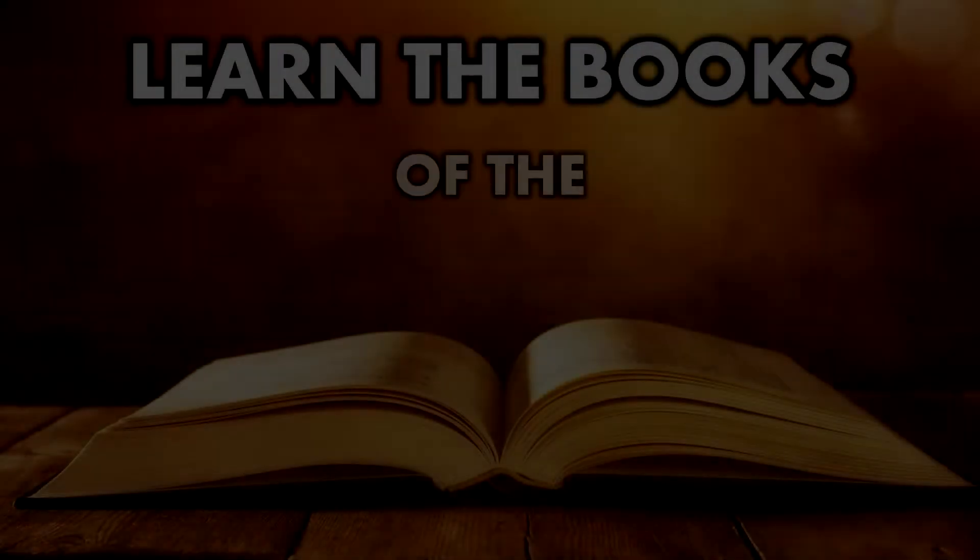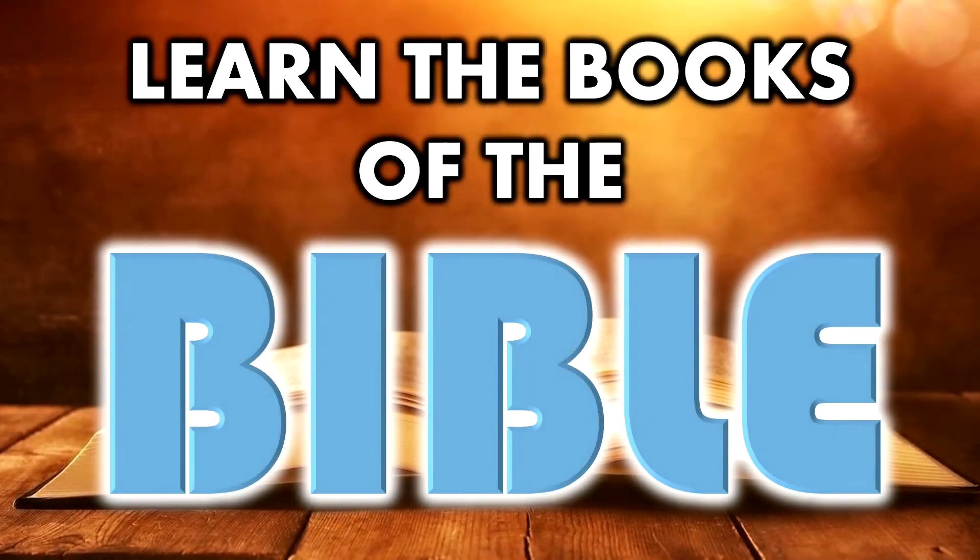Today we're here to learn the books of the Bible. Hi, this is Jason with Pilgrim's Light. Thank you for watching the video. If you're new, we appreciate you being here. If you're returning, you're a subscriber — we really appreciate your support.